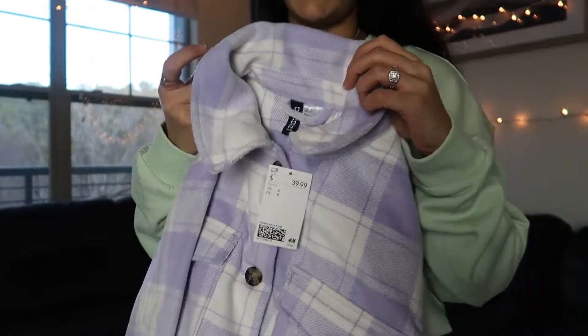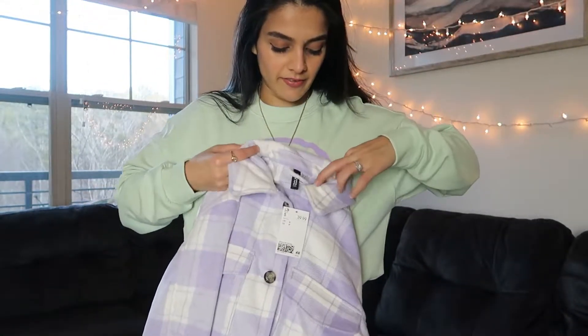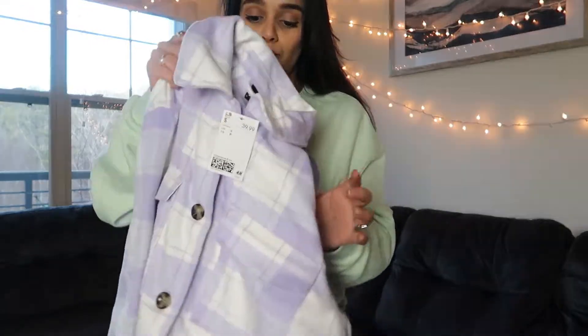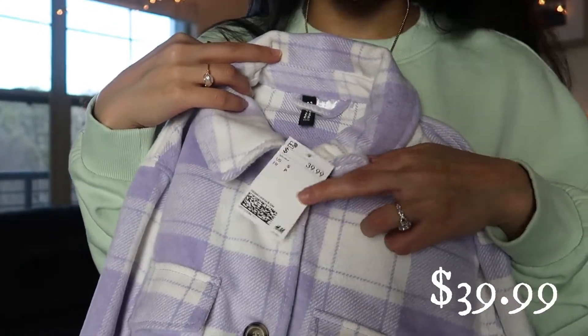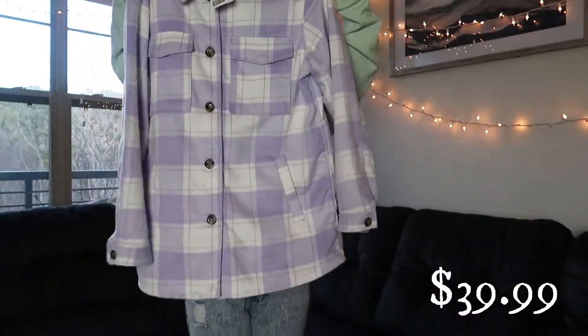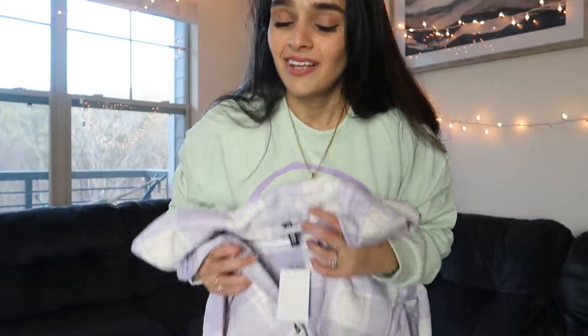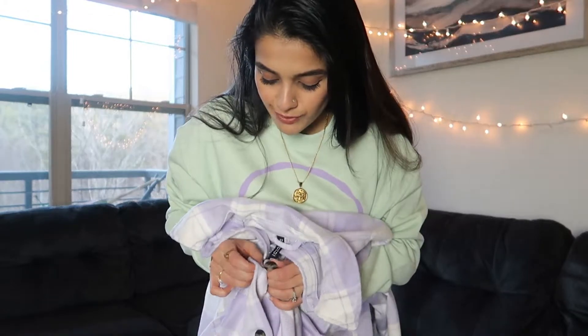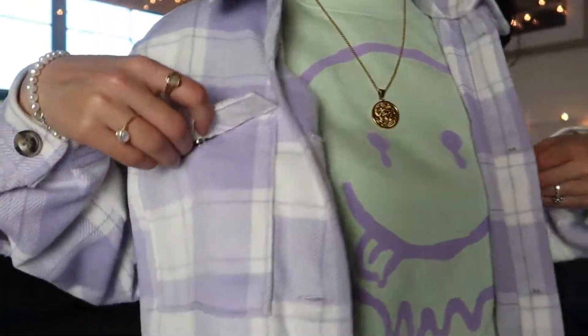The very last thing I'm so excited about is this divided coat in pastel purple. It is so extremely soft and this was only $39.99 — it's so long, it's perfect for cold weather. I'm gonna need it! It has these cute little pockets too.